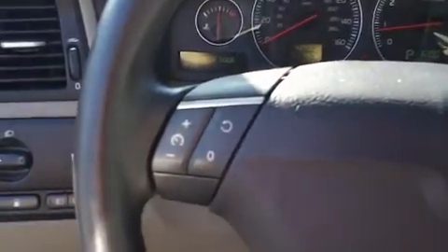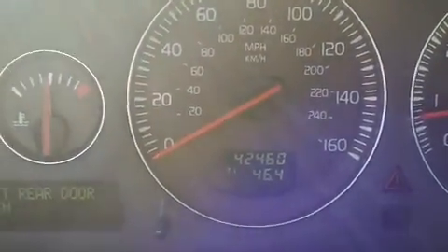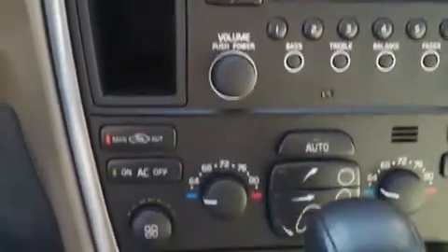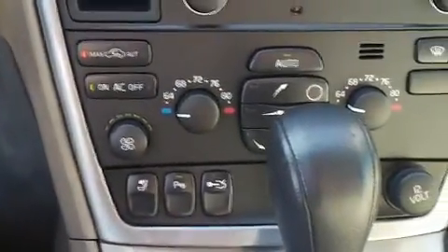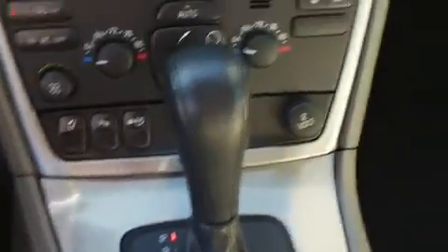A little bit of the interior here — all your cruise control options, volume for the radio and so forth. It has 42,000 miles on it. It is a 6-disc CD player, and it also has the auxiliary input jack, dual climate control, and obviously automatic transmission.